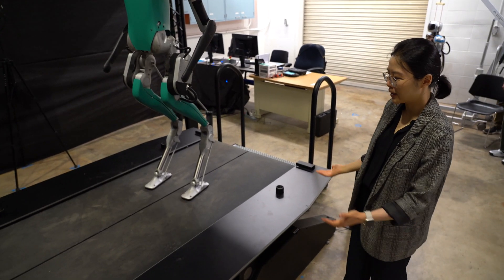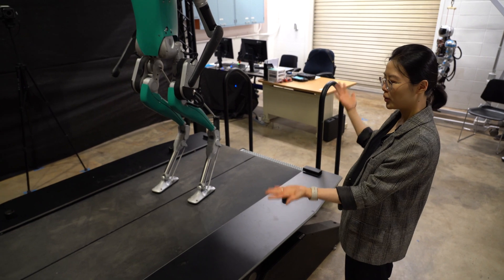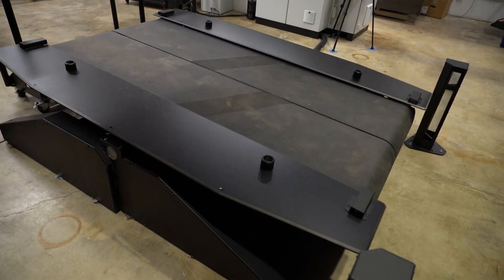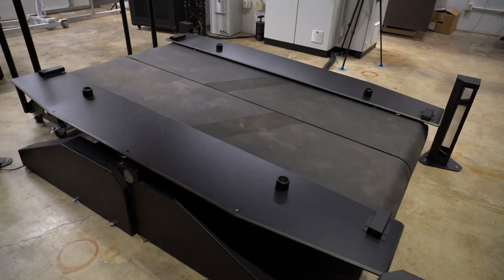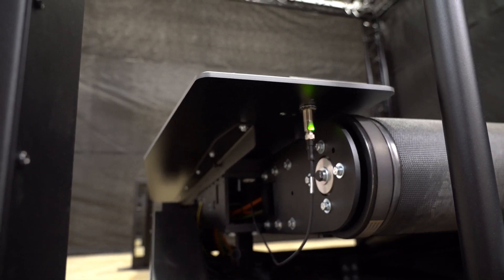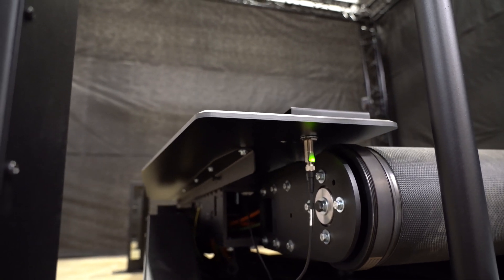The treadmill is very capable. It can perform both rocking motion as well as sway motion. It also has a split belt, so the two belts can be activated separately and we can change their speed separately. It also has four plates which can measure the ground reaction force on the robot.